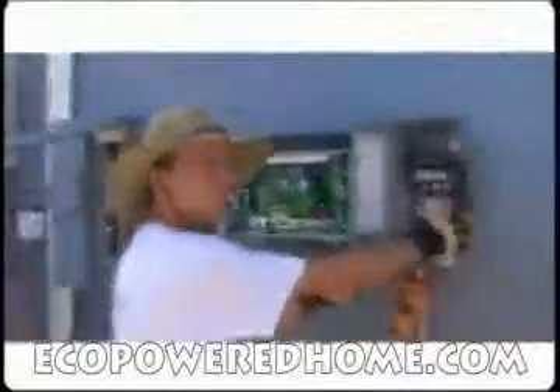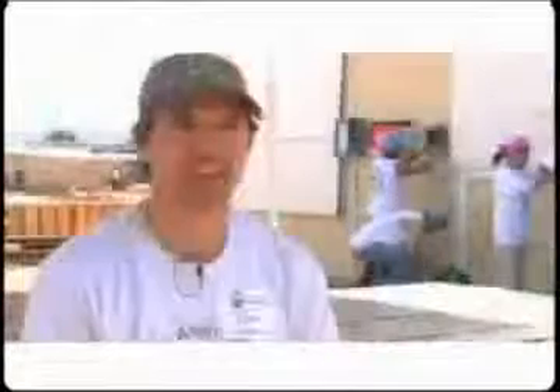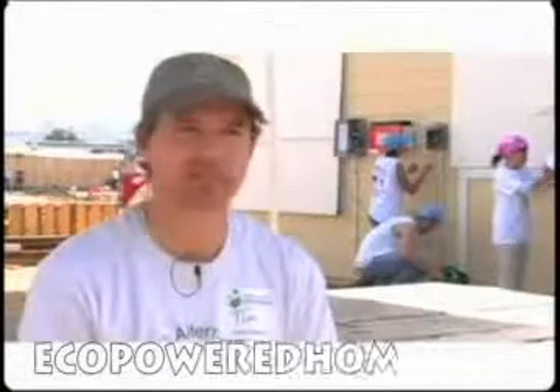These are all on-grid, grid-tied systems. So everything inside works exactly the same as a house without solar next to it. But when the panels are producing electricity, they either offset the electricity that you would otherwise be buying, or in some cases, actually feed electricity back to the grid and spin your meter backwards. The only difference you see is on your electric bill.